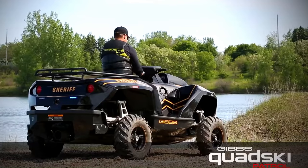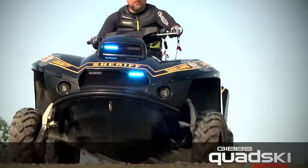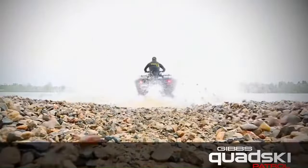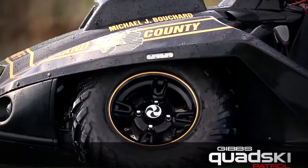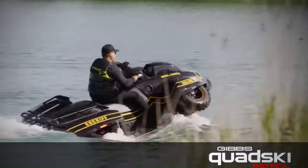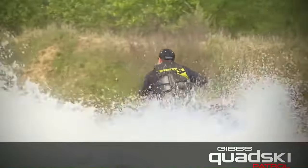This high-speed amphibian (HSA) is not only a marvel of engineering but also a potential game-changer for law enforcement, extending their field of operation. However, it's important to operate the quad ski with caution, ride within limits, and never under the influence of alcohol or drugs.